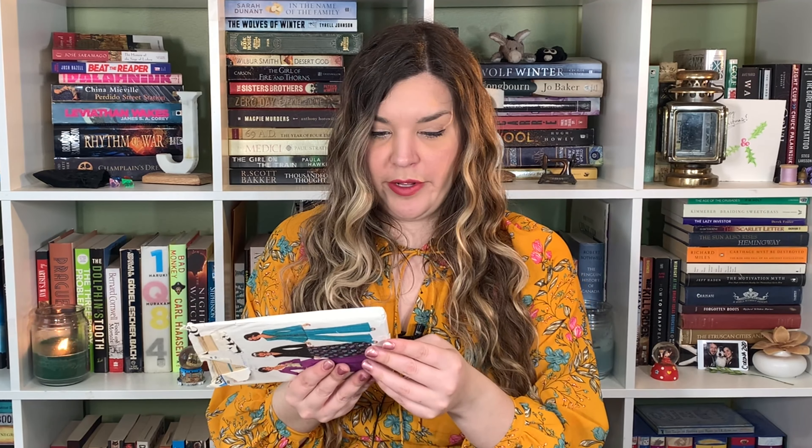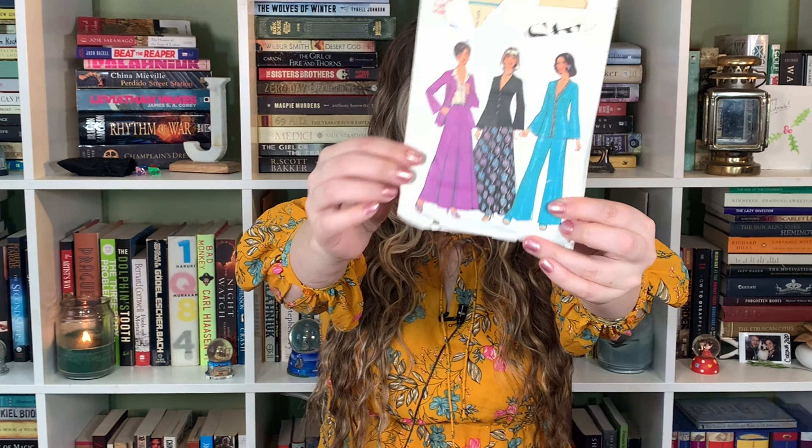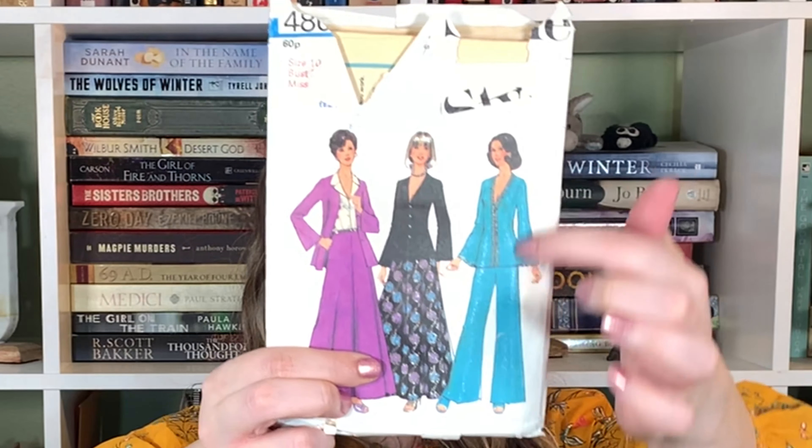I love the artwork of a lot of patterns. This one is in rough shape, no date on it. Why, Simplicity? Just put a freaking date on your patterns. Tell me these are for the bell bottoms — they are amazing. This definitely has to be the seventies. 1974. Look at that bell bottom suit.